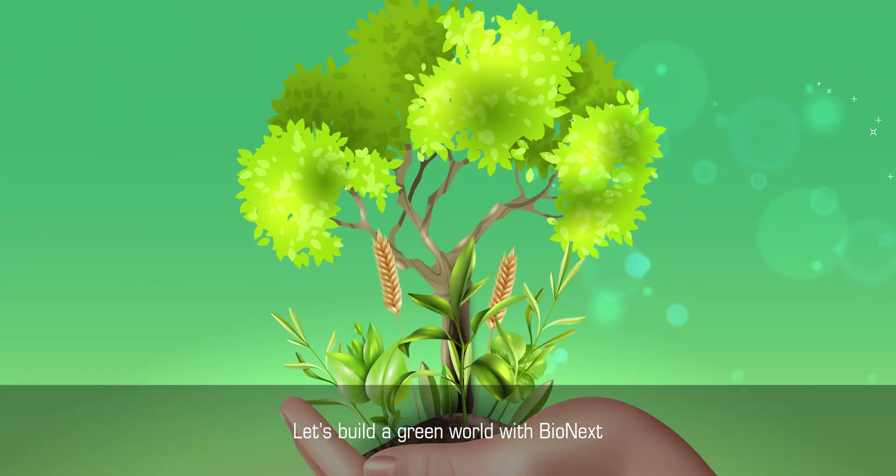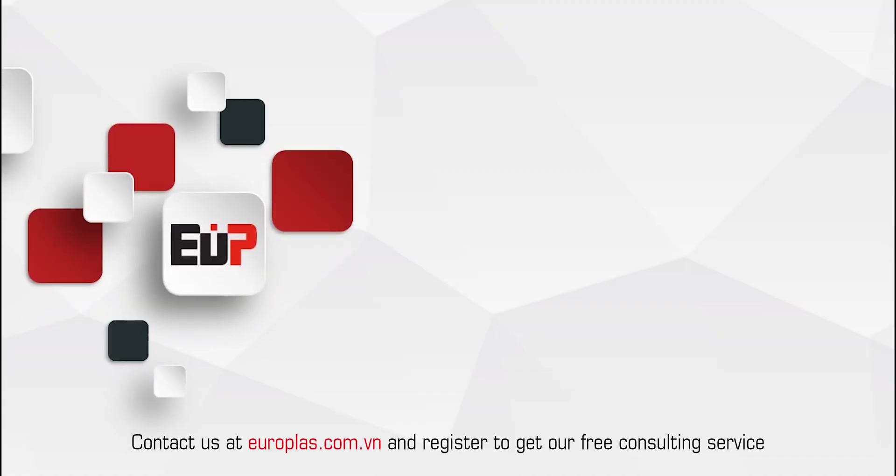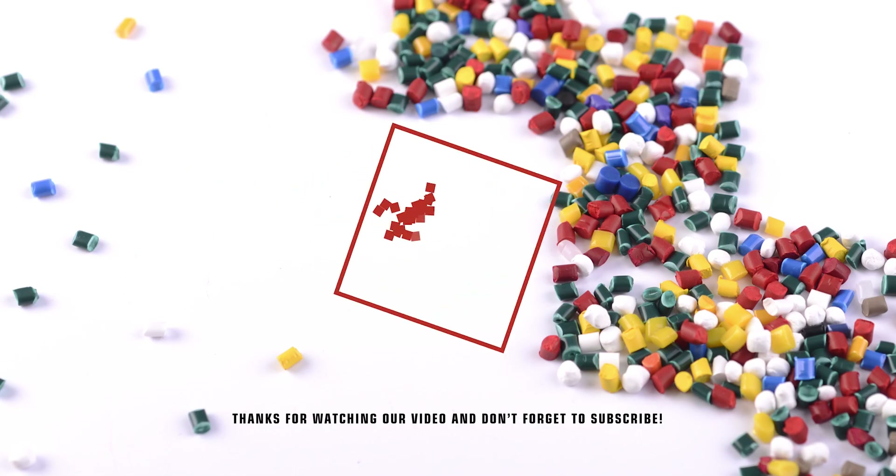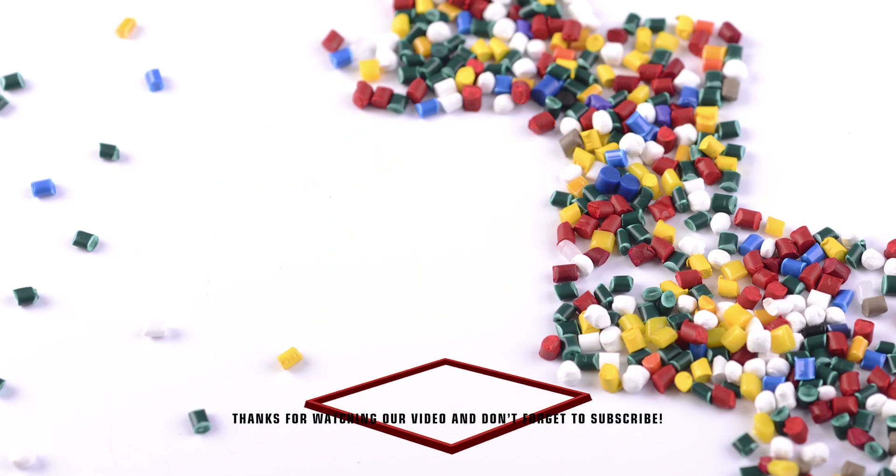Let's build a green world with Bionext. Contact us at euroclass.com.vn and register to get our sample. Thanks for watching our video and don't forget to subscribe.